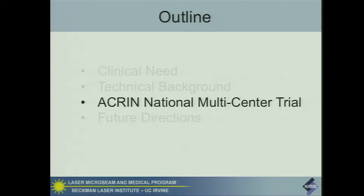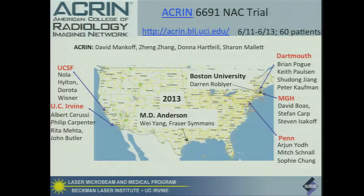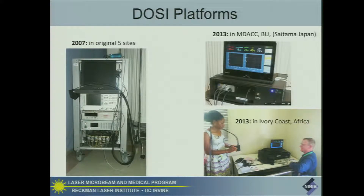Two years ago we kicked off a multi-center trial. It actually took more than three years to organize, put proper agreements and protocols in place, and obtain approvals from the National Cancer Institute. This is supported by the American College of Radiology Imaging Network, which had never done an optics trial before. It has five original sites around the country. We added two additional sites in 2013 to enhance enrollment. Over two years, we've enrolled 60 patients — that's the completion of the enrollment phase. We'll end the final chemotherapy patient in February of this year.